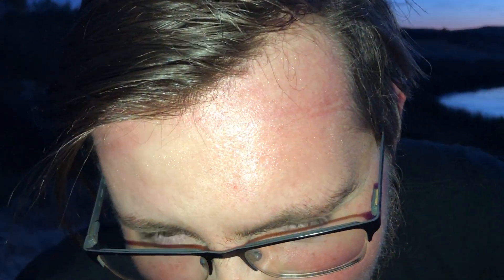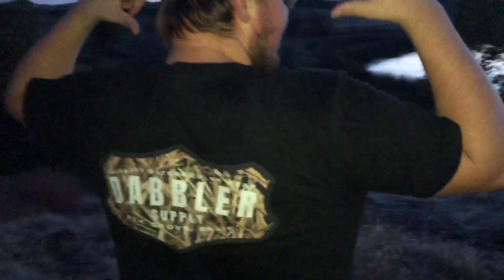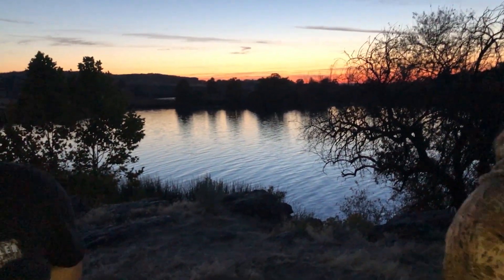Made it to duck camp. All the boys are here and tomorrow's Saturday, so you know what that means - Saturday's for the boys! I'm going to try to get on my waders because this is going to be comical. Also I've got to find my shoes first. Halfway there. Oh I made it!